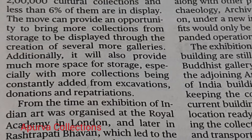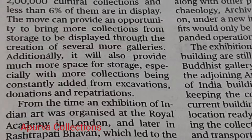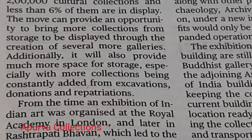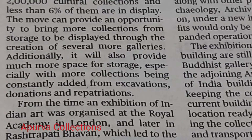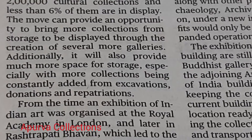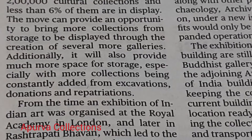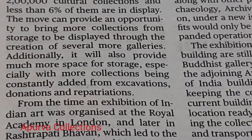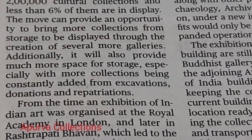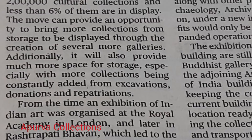The move can provide an opportunity to bring more collections from storage to be displayed through the creation of several more galleries. Additionally, it will also provide much more space for storage, especially with more collections being constantly added from excavations,